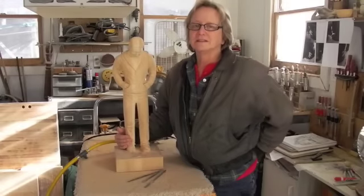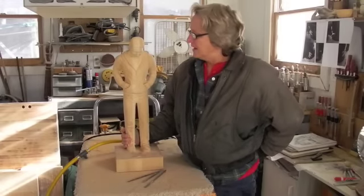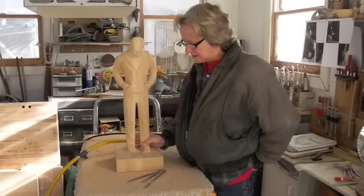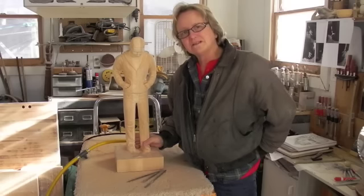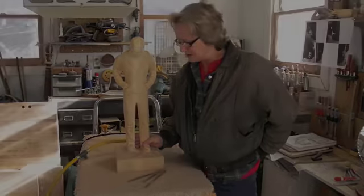This is the final session of working on this piece. I've been away from it for about six, seven weeks, attending to other things, and so it's now time to really get together here and finish it.